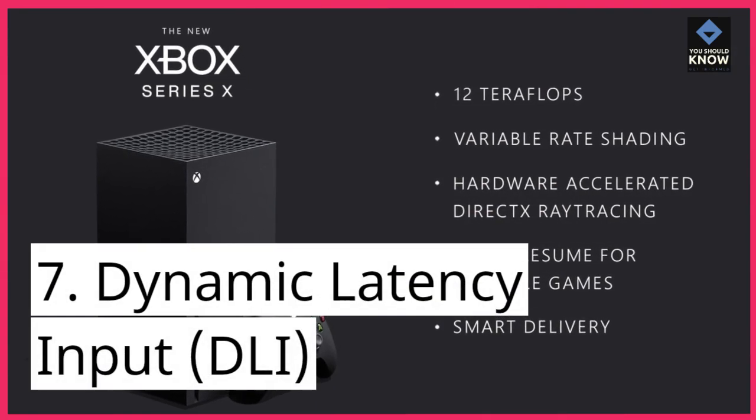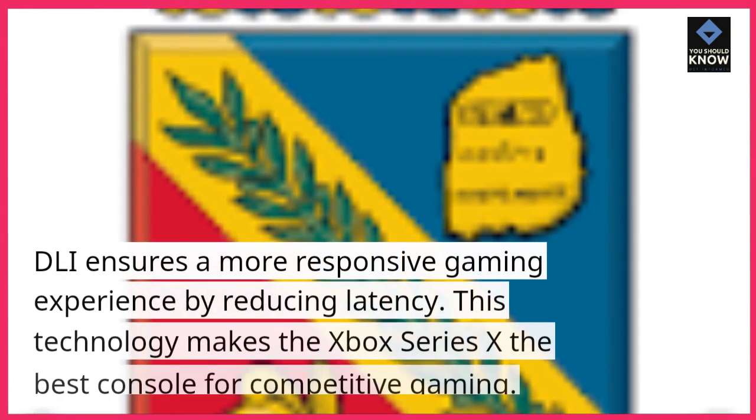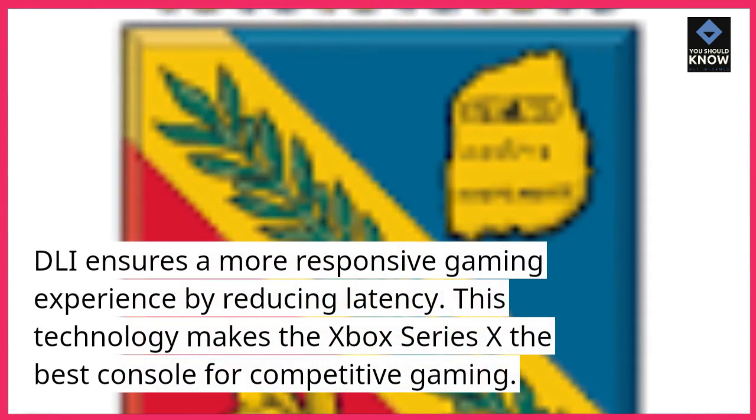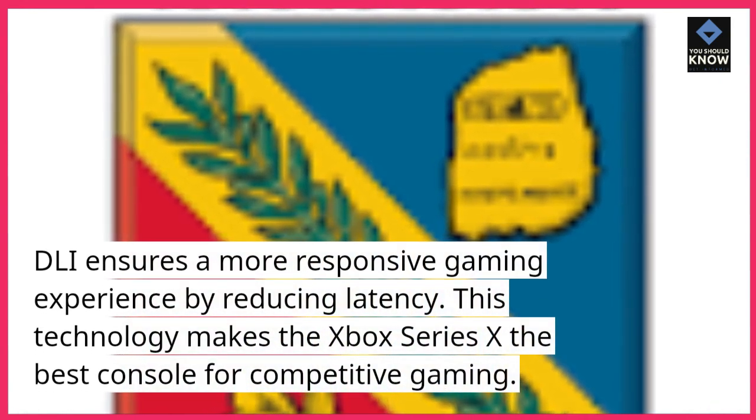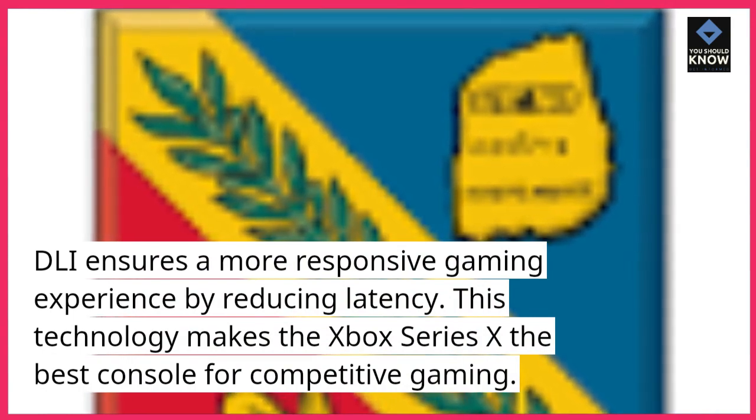7. Dynamic Latency Input (DLI). DLI ensures a more responsive gaming experience by reducing latency. This technology makes the Xbox Series 10 the best console for competitive gaming.